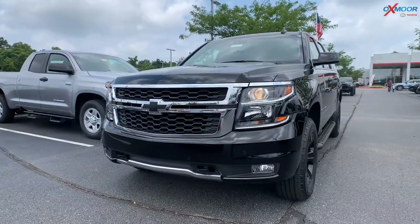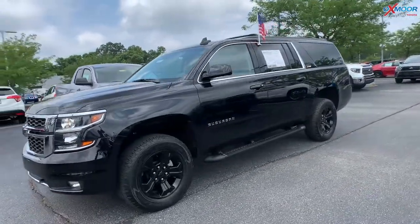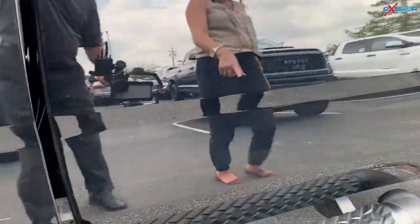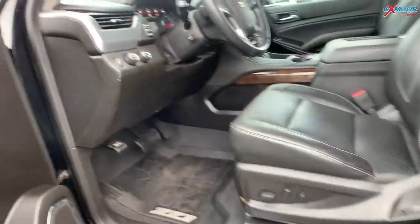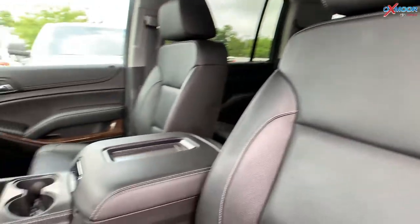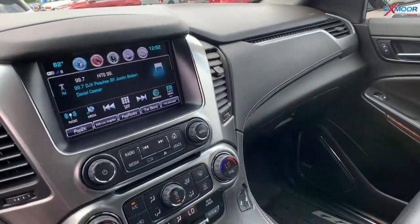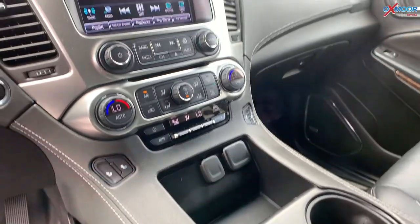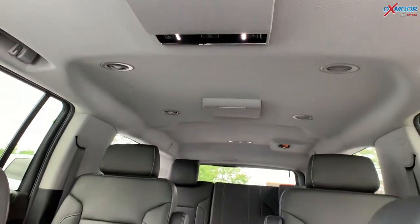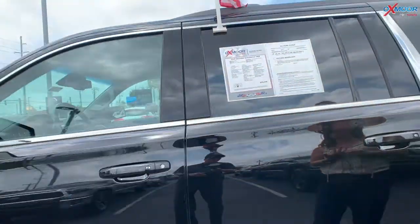Now for our last vehicle, this is a 2019 Chevrolet Suburban LT four-wheel drive. The exterior color is black and you do have the tube step right here. The interior is in jet black leather. You are going to have six-way power passenger seats, nine speakers throughout the vehicle, and a Bose audio system. There's also a CD player and HD radio. Mileage on this one is 30,804 miles and the price is $59,000.